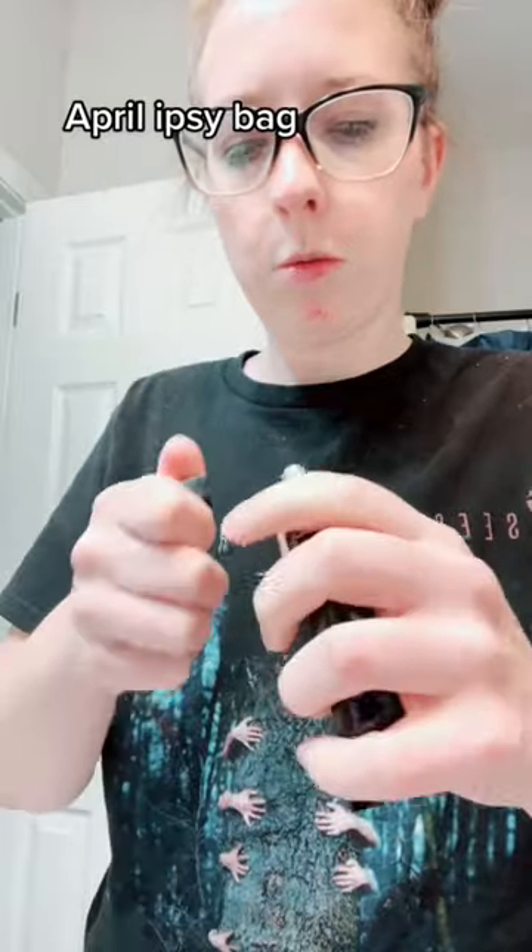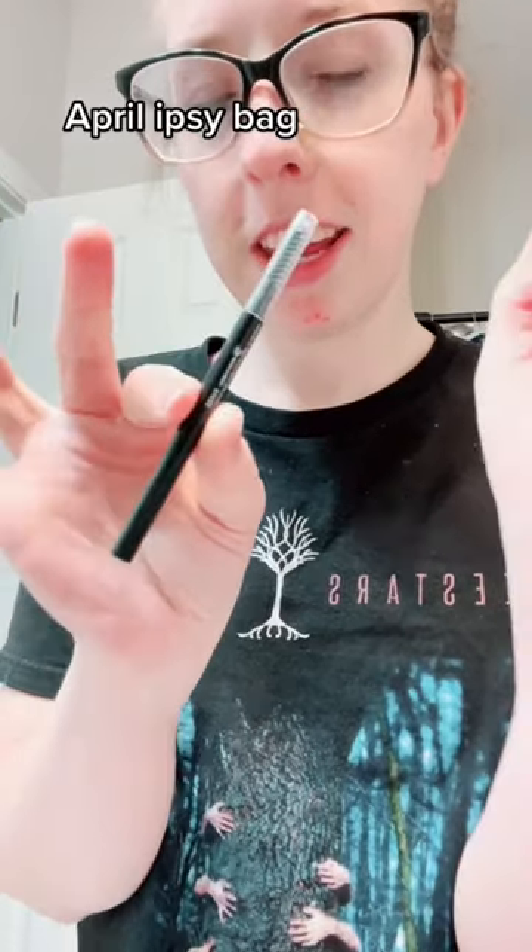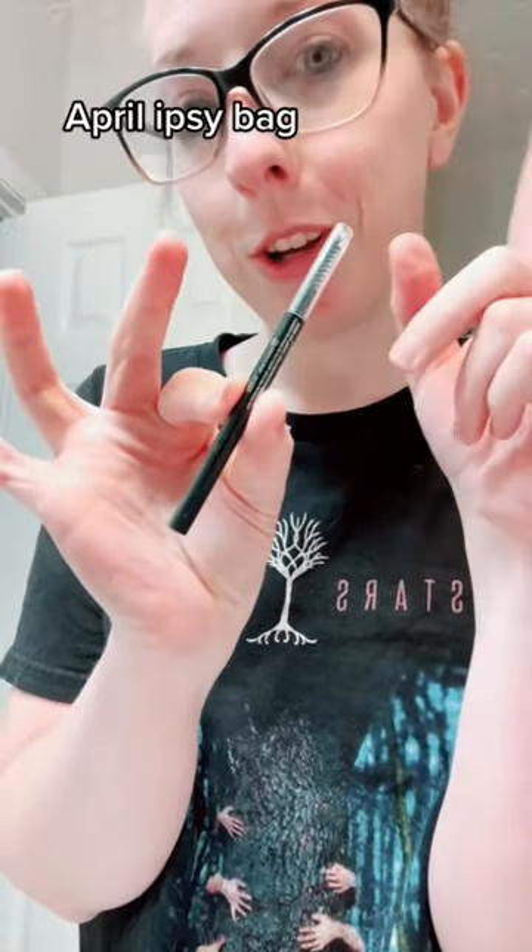I think that's how you say that. Let's see what it smells like — I got to open it. Doesn't have much of a smell. Last but not least, an eyebrow pencil from Billion Dollar Brows.